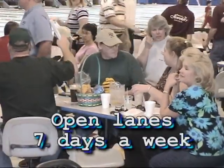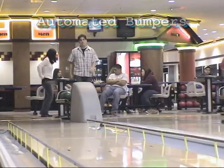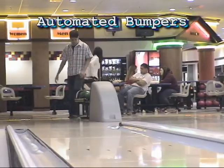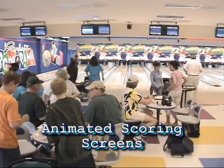Bola-rama has open lanes seven days a week. The automated bumpers give even the novice bowler a real boost, and the animated scoring screens keep everyone smiling.